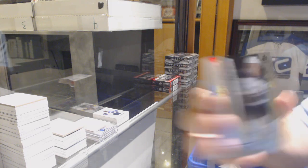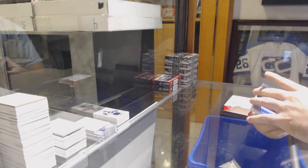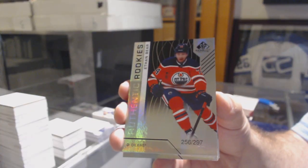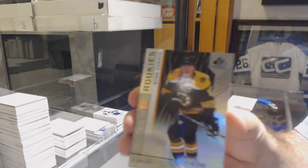For the Winnipeg Jets, number 296, Sammy Niku. For the Oilers, number 297, Ethan Bear. For the Boston Bruins, number 296, Ryan Donato.